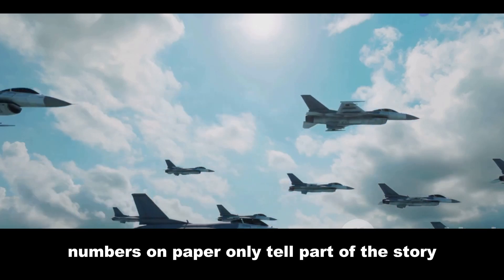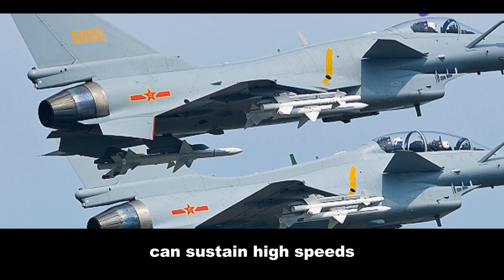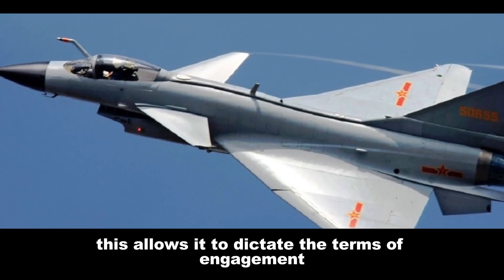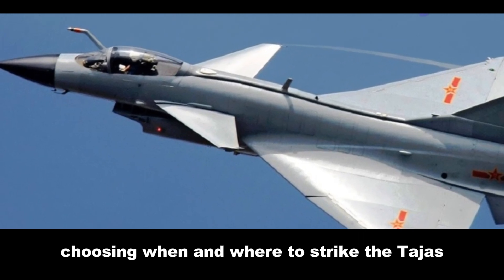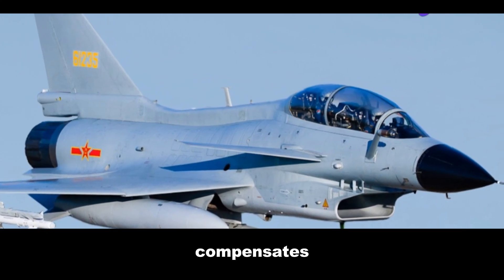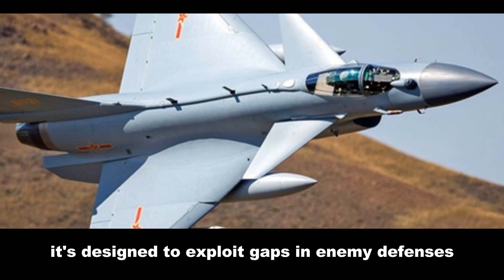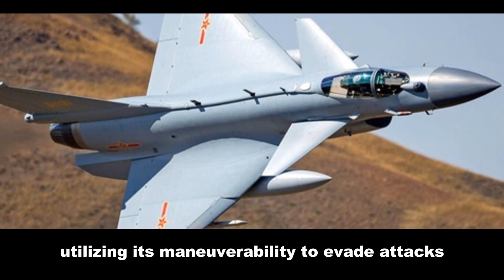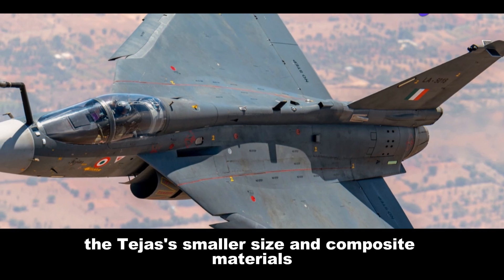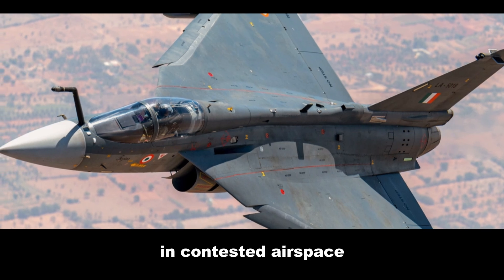Numbers on paper only tell part of the story. The J-10, with its powerful engine and large fuel capacity, can sustain high speeds and altitudes for extended periods, allowing it to dictate the terms of engagement — choosing when and where to strike. The Tejas, while not as fast or high-flying as the J-10, compensates with its agility and lower radar cross-section. It's designed to exploit gaps in enemy defenses, utilizing its maneuverability to evade attacks and deliver precision strikes. The Tejas' smaller size and composite materials make it stealthier than the J-10, allowing it to operate more effectively in contested airspace.